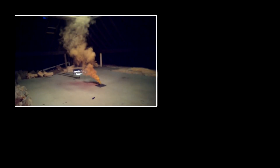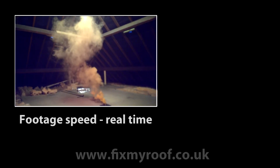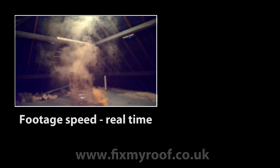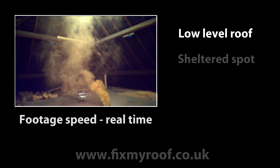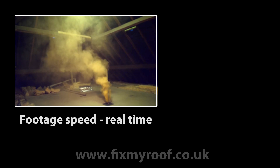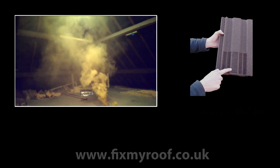Hello again. This is just a quick short video to show you how effective simple roof vents can be when fitted to a property's roof. This house is a detached low-level bungalow in quite a sheltered location, so it's very isolated from wind and air movement. Here I've fitted four low-profile roof vents like the one shown in my other video on roof vents.